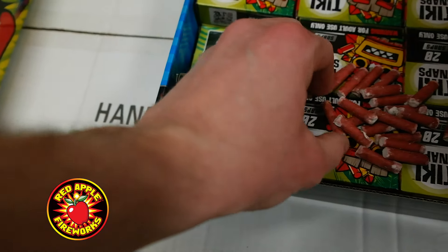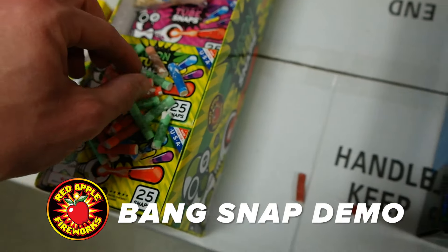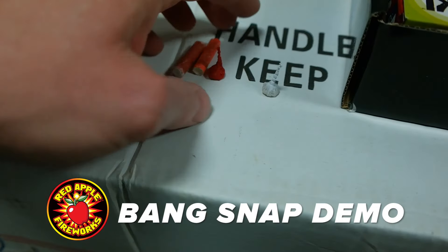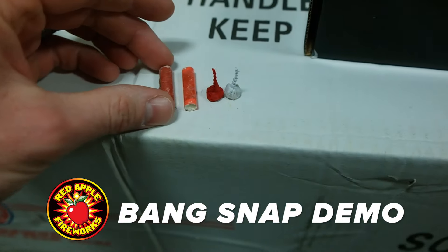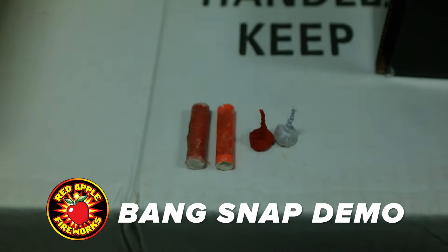Let's line them up for a comparison — we're going to do all red. Here is your bang snap comparison. The tiki snaps and the neon tube snaps are actually very similar in size, as you can see.